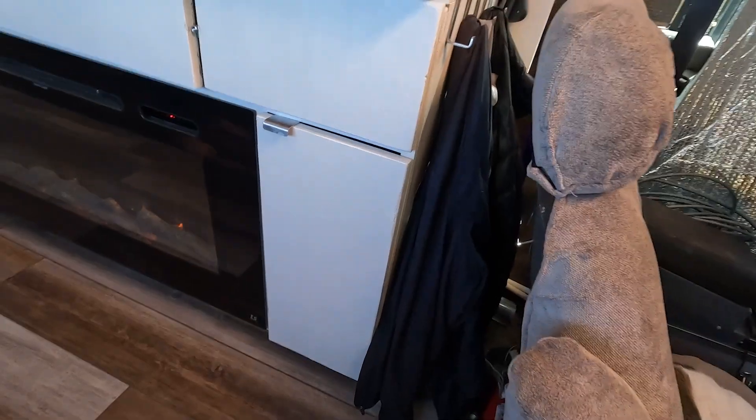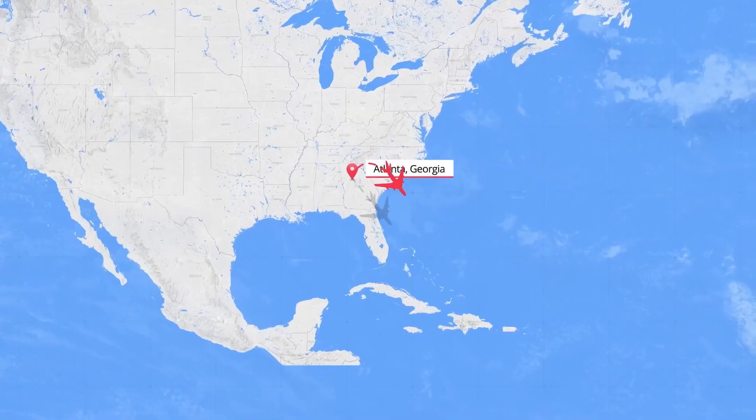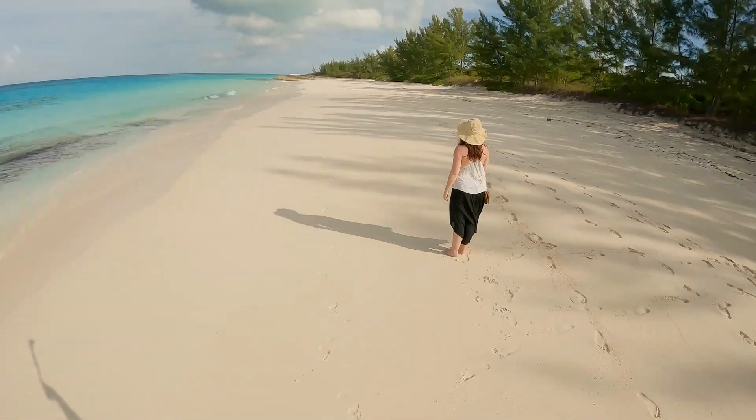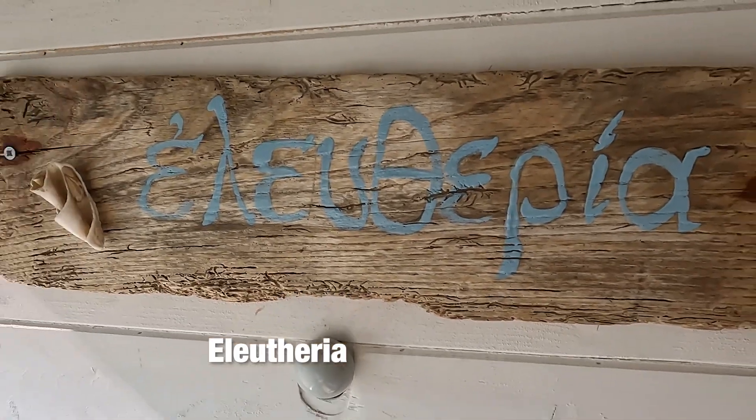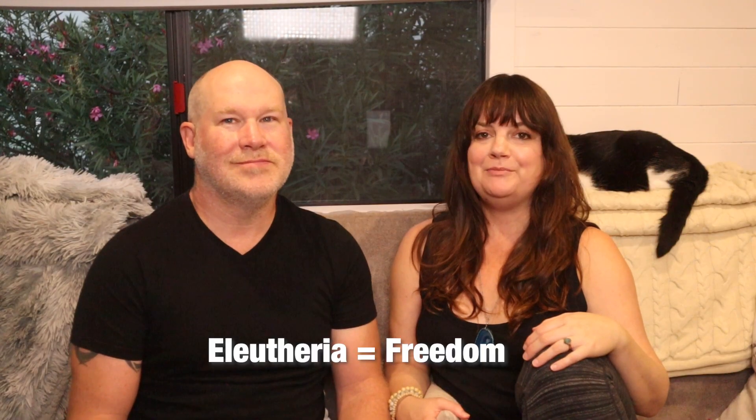We have some hooks behind the driver's seat where we can hang jackets and bags close to the entrance. During the bus build we took a little break and went to the island of Eleuthera in the Bahamas. We didn't have an intention to name our bus, but we did name it Eleutheria. We loved the island, and when we learned the name comes from the Greek word for freedom, we knew that was the name for our bus.